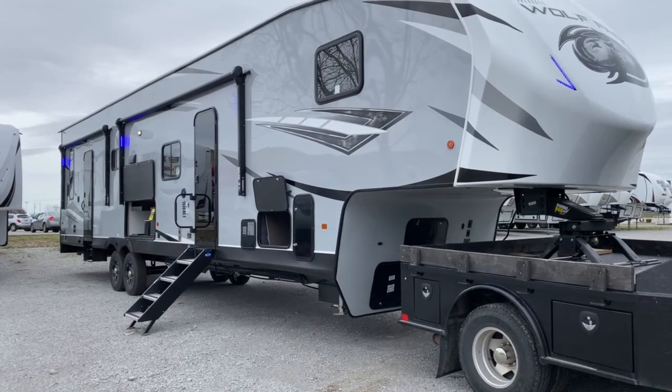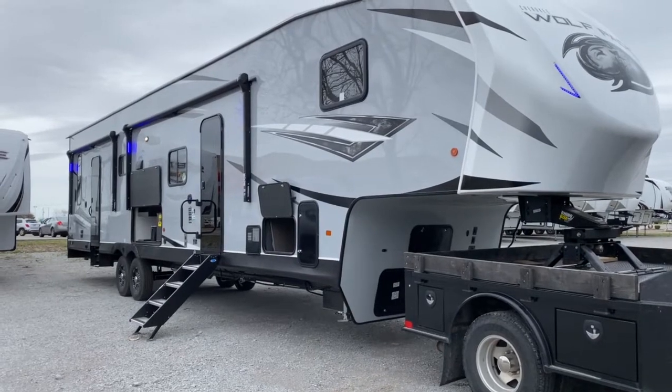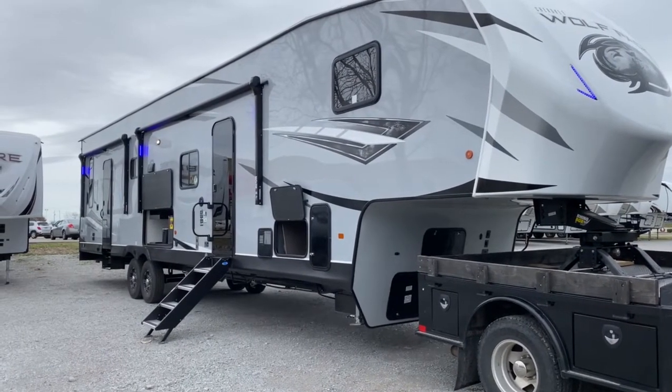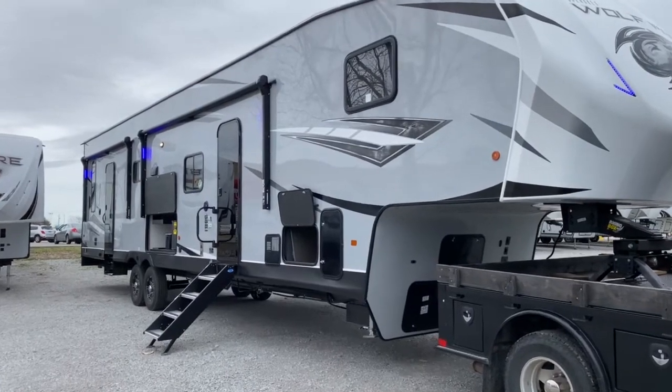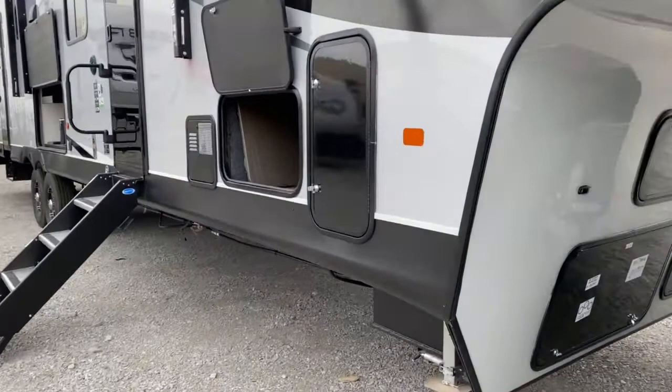Hey, it's Vicki with Tri-State RV in Anna, Illinois. Today I want to give you a look at this 2021 Forest River Cherokee Wolf Pack 365 Pack 16. This is a very popular seller. It is a fifth wheel toy hauler.